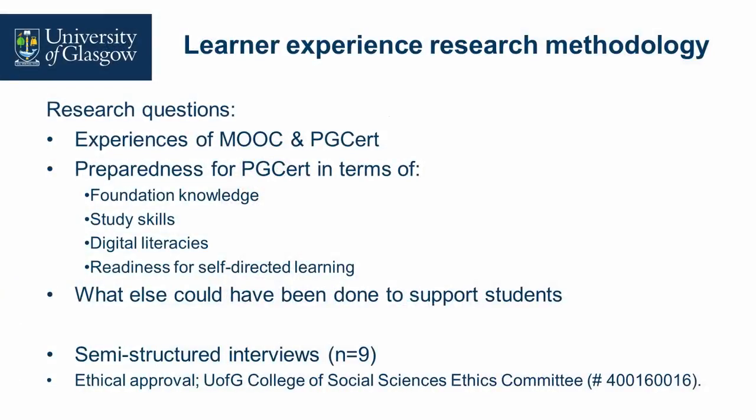We wanted to do learner experience research because we're really keen to know about the student experience, particularly the experiences of the MOOC and how that transitioned into the PG cert. Informed by the literature, we were interested in how students prepared for the PG cert in terms of their foundation knowledge, which was quite varied, their study skills, which were also variable, and their digital literacies, which are critical when engaging students in the online space, as well as their readiness for self-directed learning.